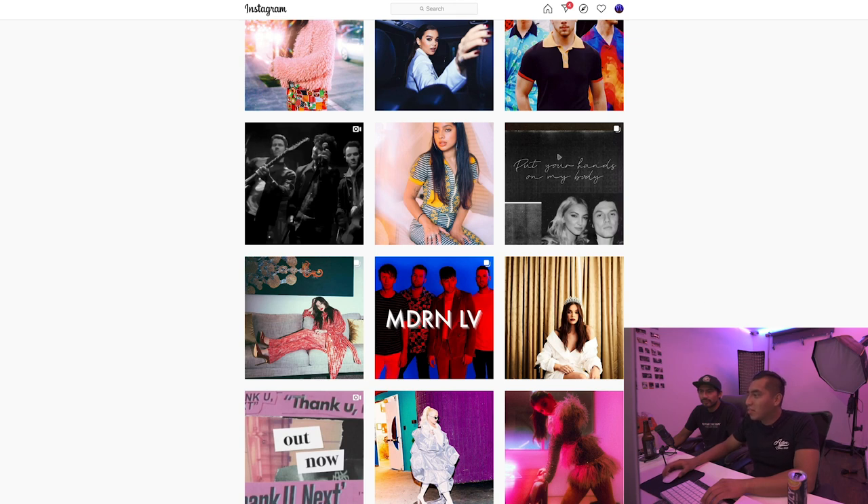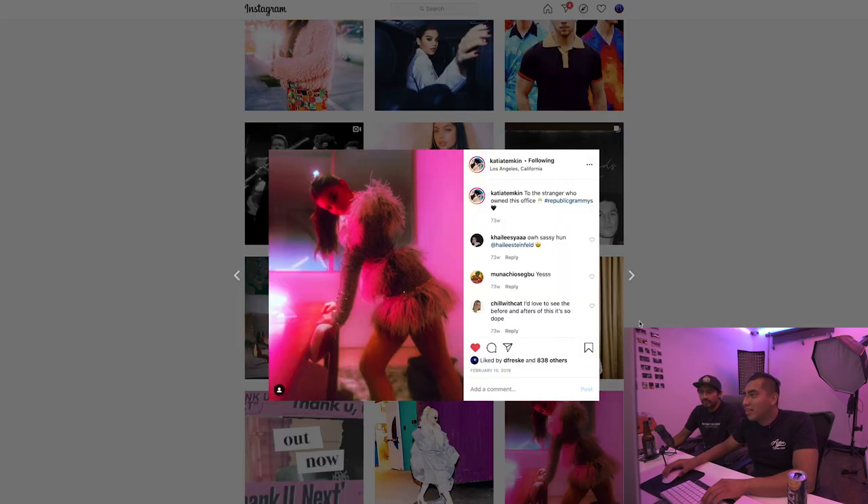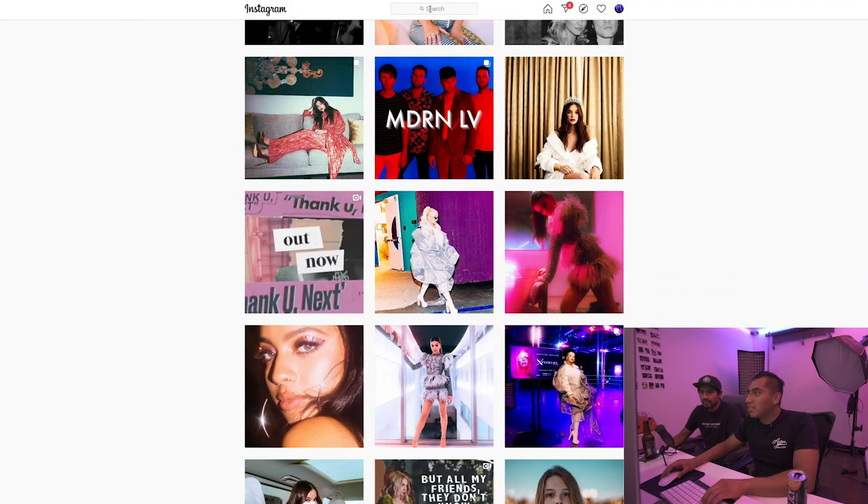Alright, I think we saw some pretty good ones from her. Let's see this one - this one's pretty sick too. Alright, now I'm gonna move on to the next person.